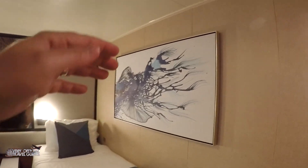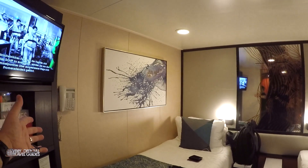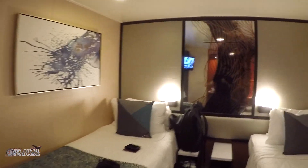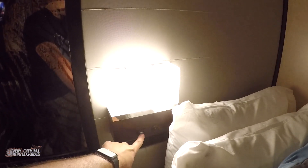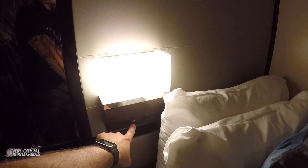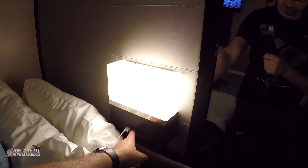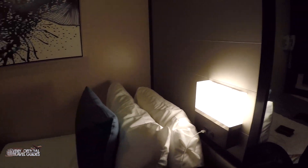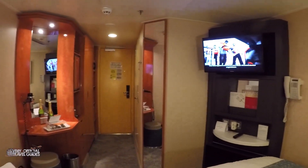We've got these pieces of art on the wall — they kind of match. One thing that I always look for now, and if you've been watching my cabin tours and hotel room tours, you'll know how important I find this: USB ports next to each bed, so you can charge your devices. That is what I think every hotel room and every cabin needs nowadays to be modern.